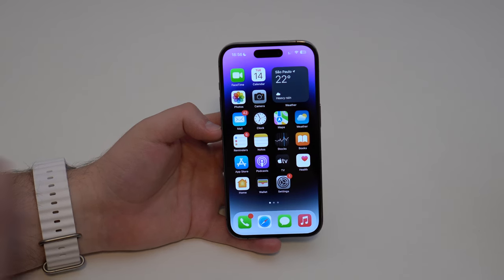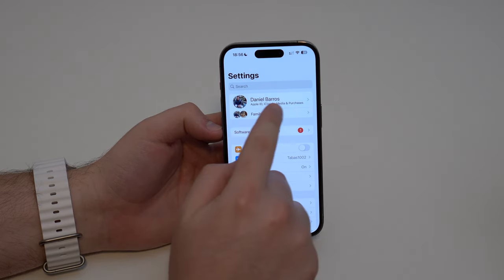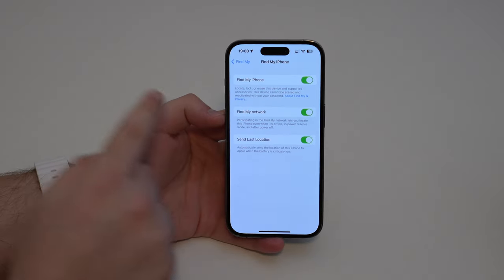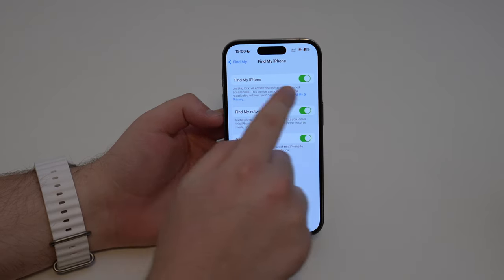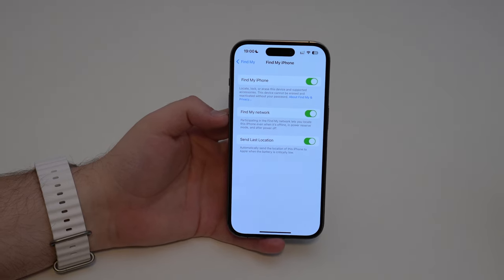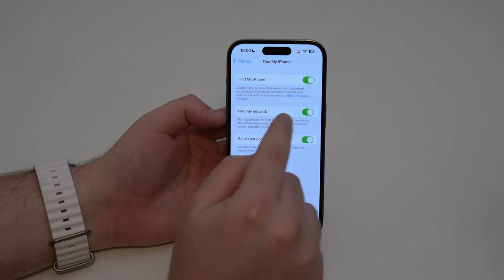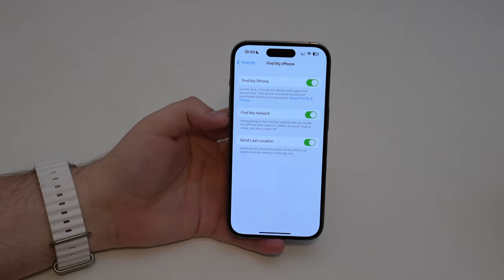All you have to do is open up your Settings, then right there at the top on your name where it says Apple ID, tap there, and then tap on Find My and then Find My iPhone. Right here we have those three big options. Of course you will need to have Find My iPhone turned on. The feature itself is the Find My network, and Find My network needs to be turned on.